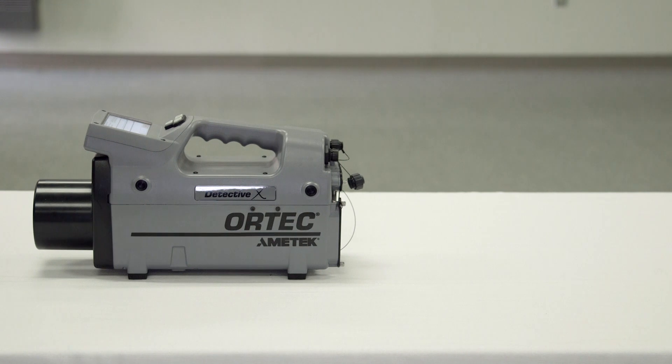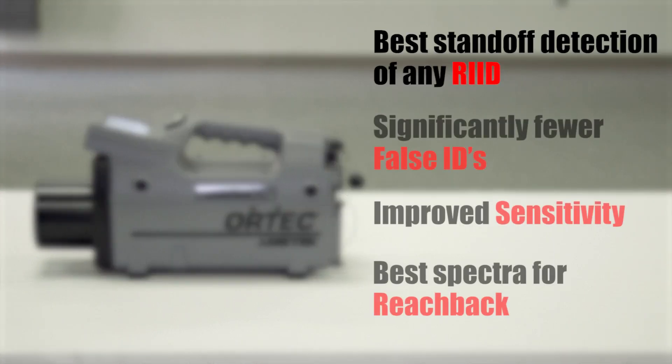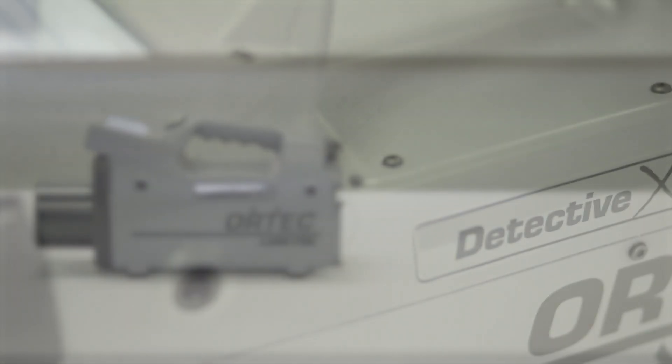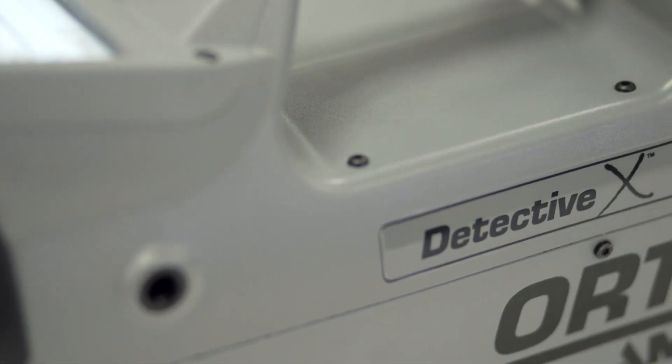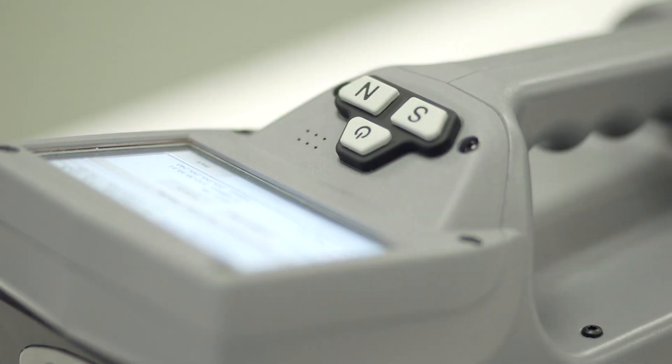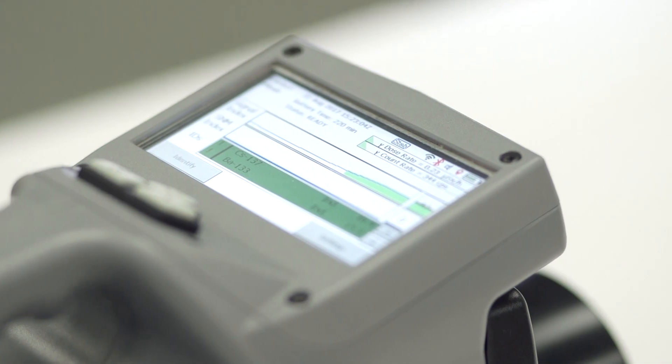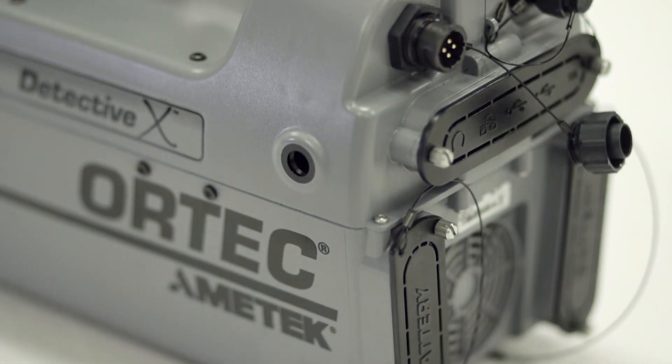High-Purity Germanium detectors have much better energy resolution than sodium iodide, lanthanum bromide, cerium bromide, strontium iodide, or CZT detector materials. This results in the DetectiveX having far superior standoff detection, fewer false IDs, improved sensitivity for nuclear threat materials, and better spectra for reach-back review.